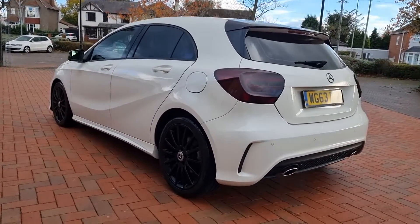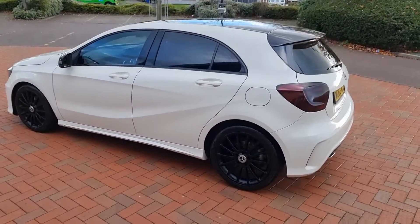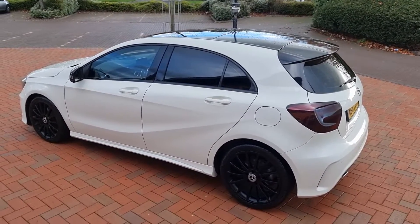That was in October this year, last serviced. Two keys, it's got a new MOT — that's really rather nice.